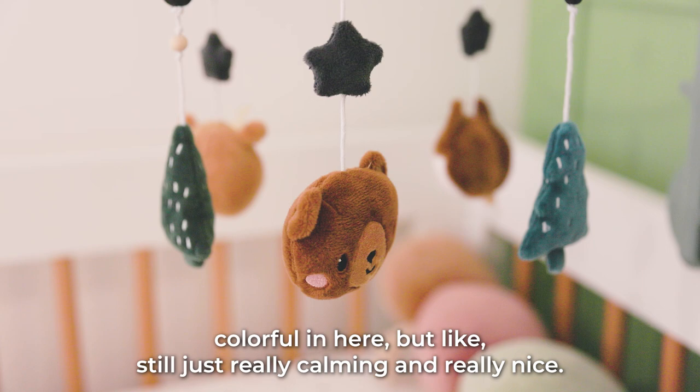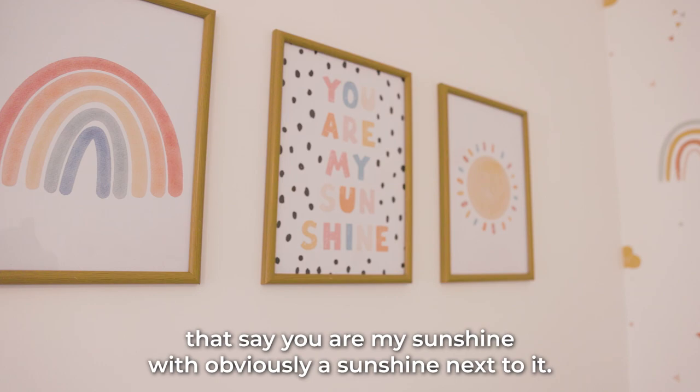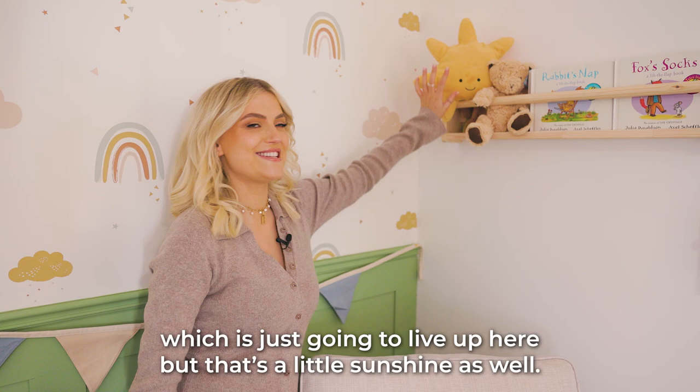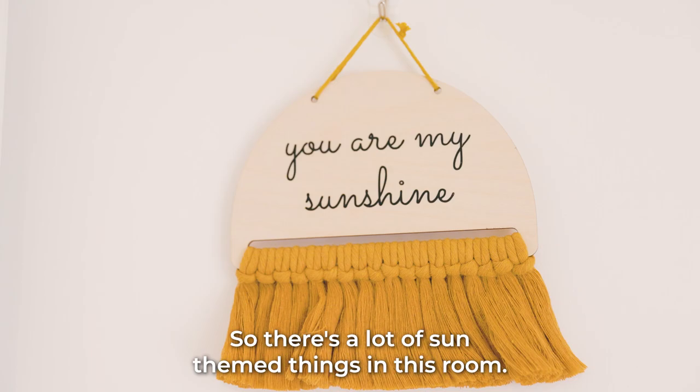The baby's name is Sonny and I wanted to incorporate that into the nursery. We have some prints here saying 'You Are My Sunshine' with a sunshine next to it. My mum got him a little sunshine decoration that'll live up here, and over here we have another one from a friend that also says 'You Are My Sunshine' — so there's a lot of sun-themed things in this room.